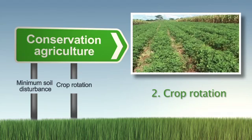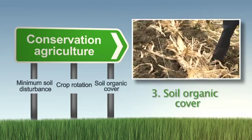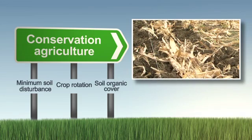Second, you introduce legumes — you rotate your crops. And thirdly, you must leave some crop residue to provide soil cover, so the soil is not left bare.